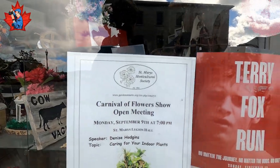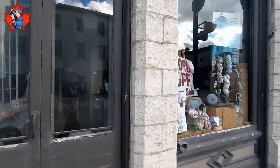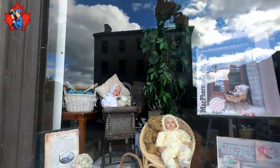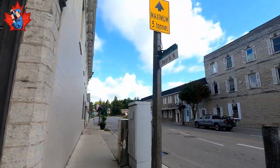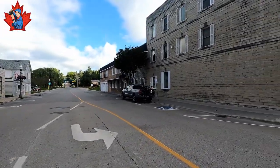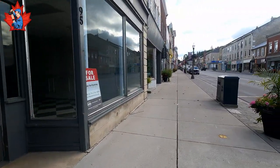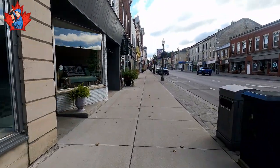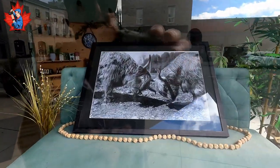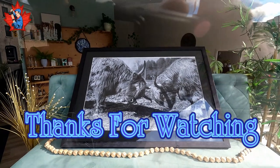Shop open meeting September 9th. Oh, I love this picture — two buffalos deciding who is the stronger one.